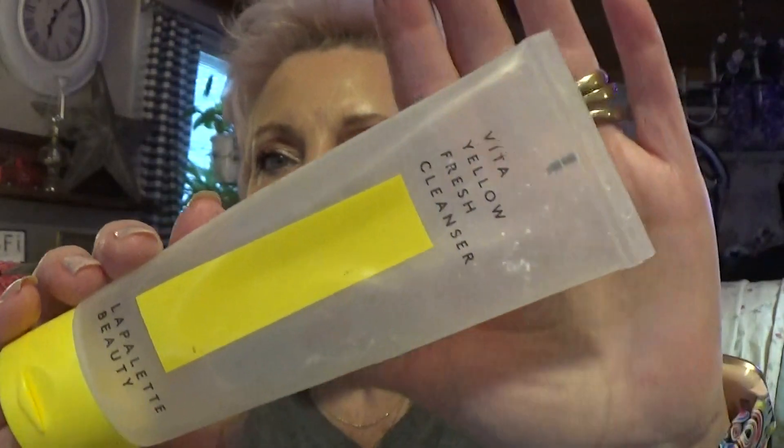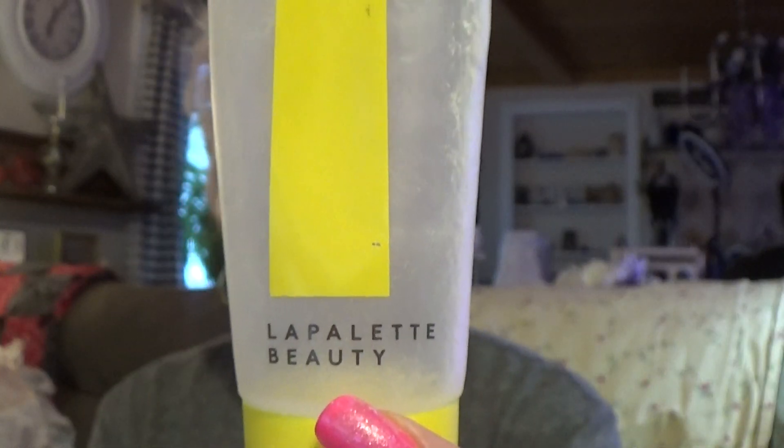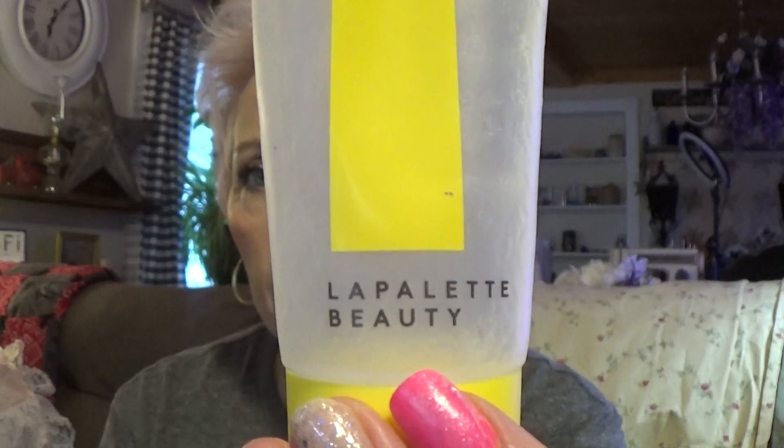Then I used all of this up — it's the Lapilette Beauty Vita Yellow Fresh Cleanse. I really, really love it. It's really good. Lapilette Beauty — that's how you say it, I think.